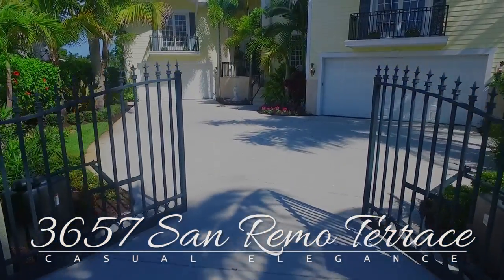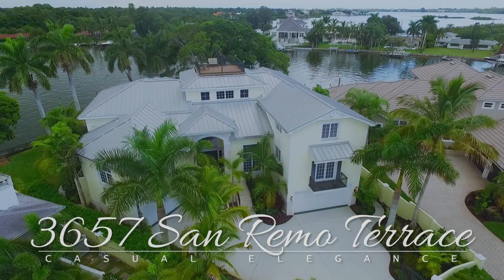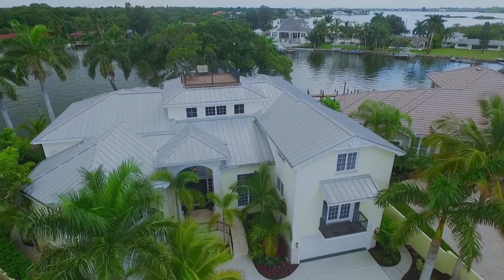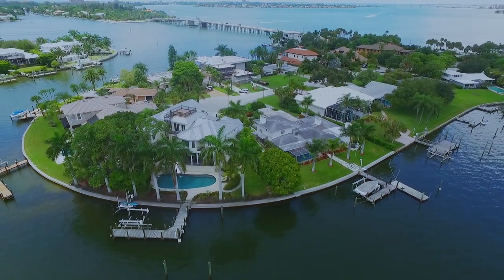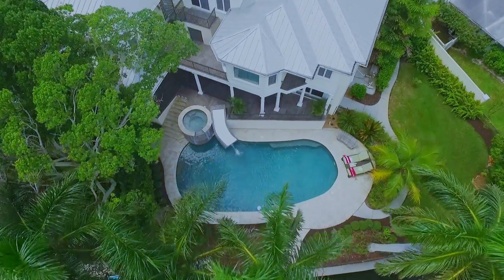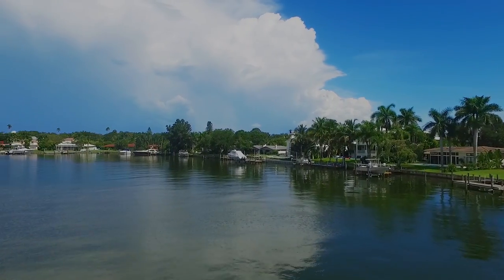Experience refined waterfront living. This Sarasota home is perfectly located to take advantage of the cosmopolitan city center and the number one beach in America. Stunning views serve as the backdrop for this casually elegant luxury residence.